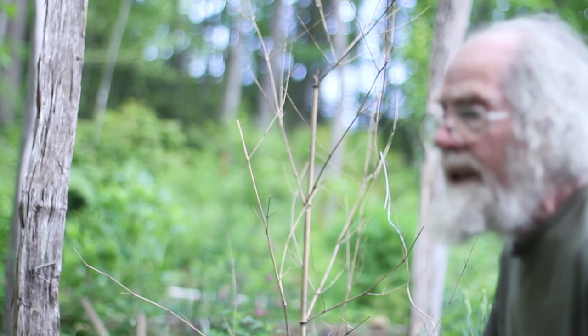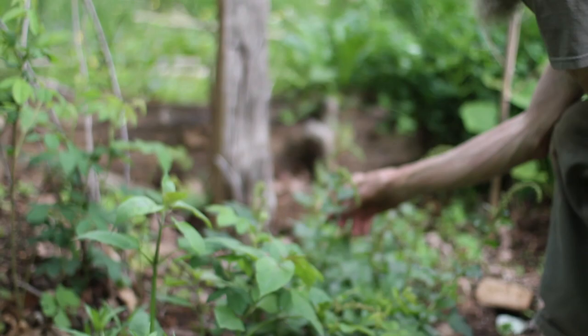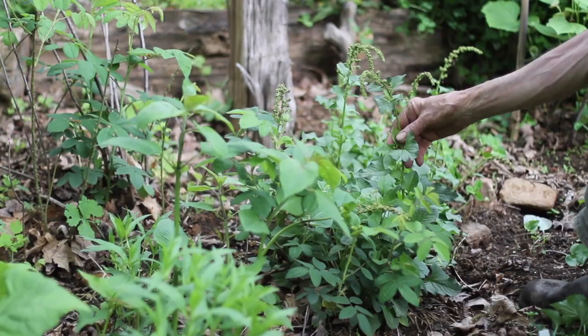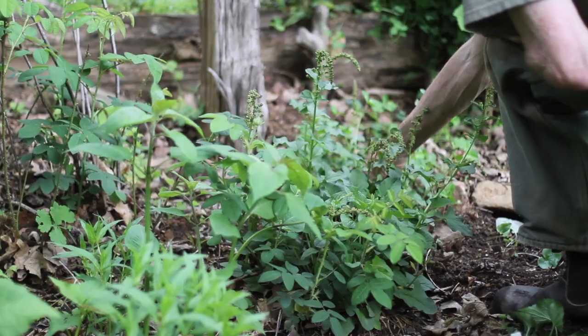And it looks almost exactly like lamb's quarters. We'll do a video presently about lamb's quarters and magenta lamb's quarters. But now we're talking about this perennial — those are all annuals. This is a perennial plant, and people consider it to be a perennial spinach, because that's the family of spinach. So it's a spreading perennial. It never gets much taller than this; it just keeps getting wider and wider.